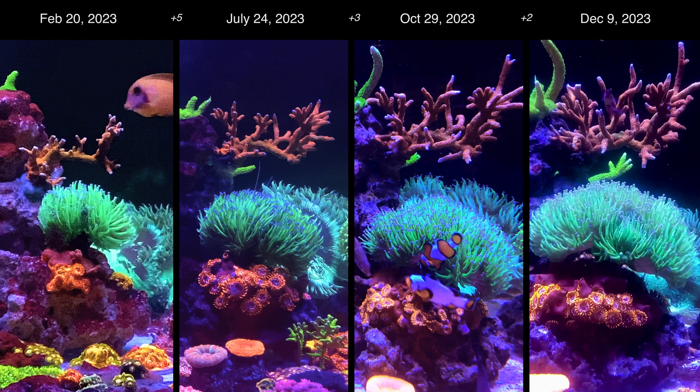I also noticed that there are certain corals you pay less attention to and don't really notice the growth until you look back at photos. The red digitata at the top is an example of that for me, where I didn't notice much growth in the first few months. This is of course another easy and fast-growing SPS.